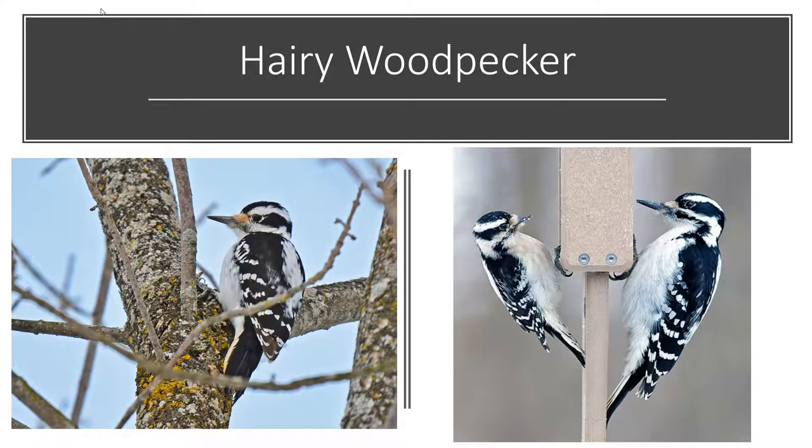Take a look at the size of the downy's bill — it's quite small compared to other woodpeckers. This is the hairy woodpecker, which looks very similar to the downy except it's significantly larger. On the right-hand side you can see the downy woodpecker on the left side of the suet feeder and the hairy woodpecker, which is quite a bit larger, on the right. Just like the downy, male hairy woodpeckers have red on the back of the head. The two hairy woodpeckers and the downy in this picture are all females. They're common at feeders, though not quite as common as the downy.